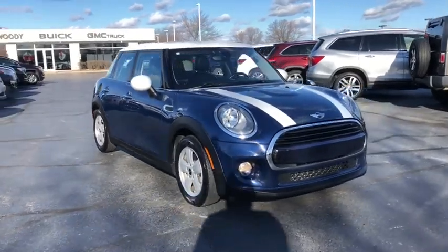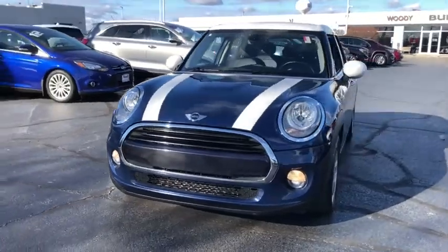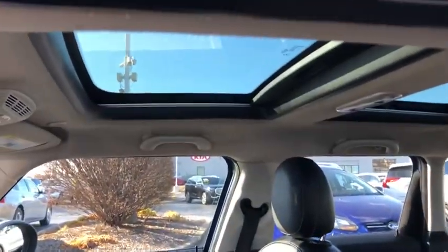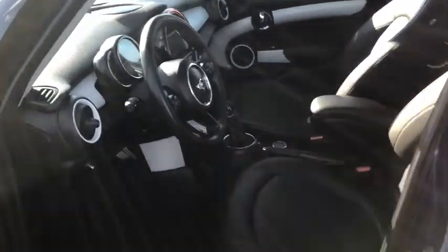Stop by and take a look at the 2016 Mini Hardtop 4-Door. The Mini Hardtop 4-Door comes with agile handling and quick, precise steering that make the Mini Hardtop 4-Door lots of fun to drive. It is loaded with premium features, world-famous feistiness, and is built for sharing.